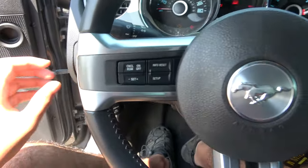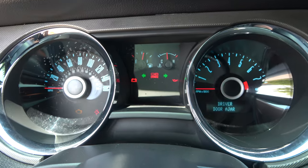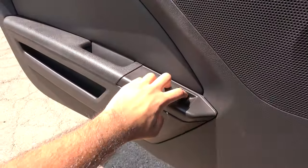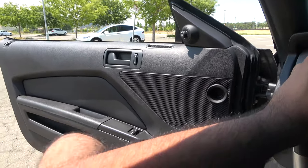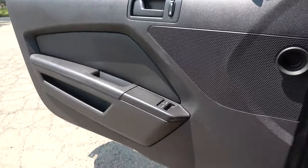We'll go ahead and flip on the headlights as well as the hazards. Both the windows are fully automatic. So we'll go ahead and check out the exterior, shall we?